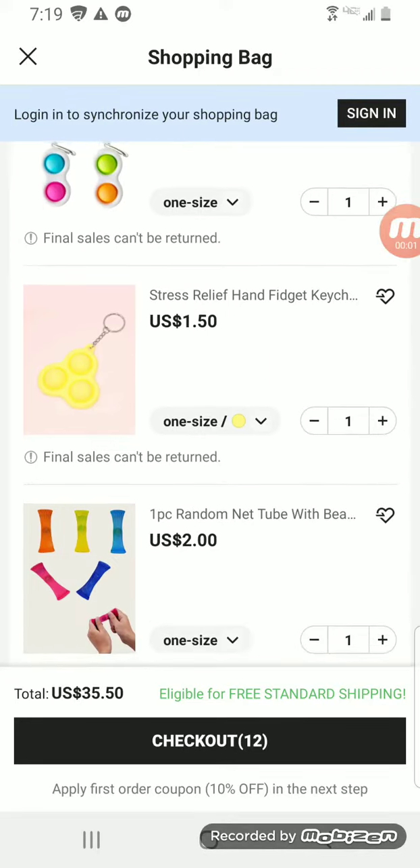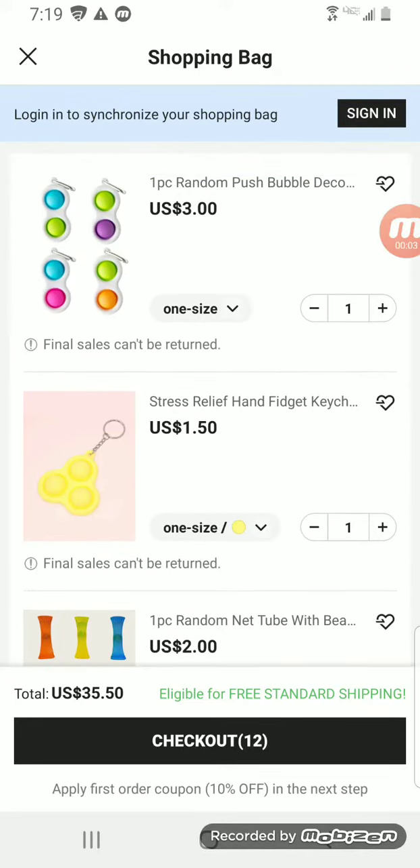Guys, welcome back to my channel! Today I'm going to show you what I have just ordered. It still says 'check out' at the bottom, but that's because my mom did it on her computer.